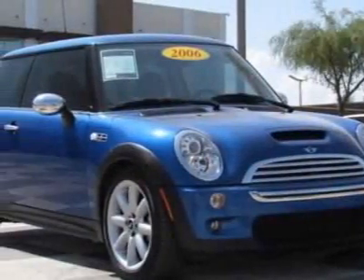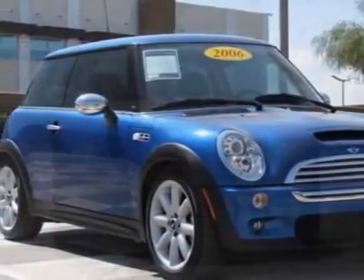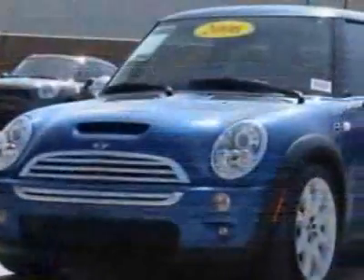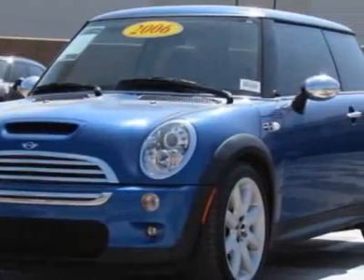Come take a look at this 2006 Mini Cooper Hardtop. Carfax has certified this Cooper Hardtop as having one owner. This Cooper Hardtop has just under 68,000 miles.